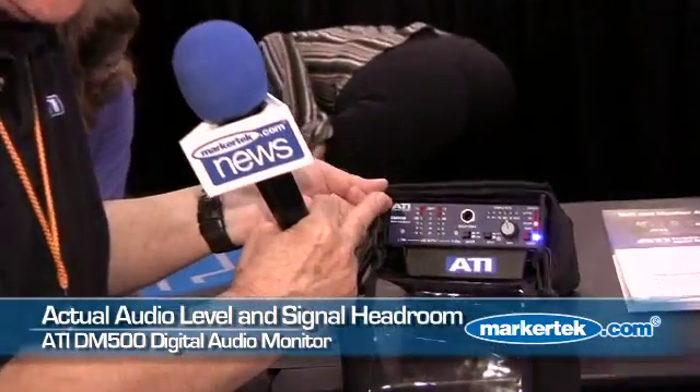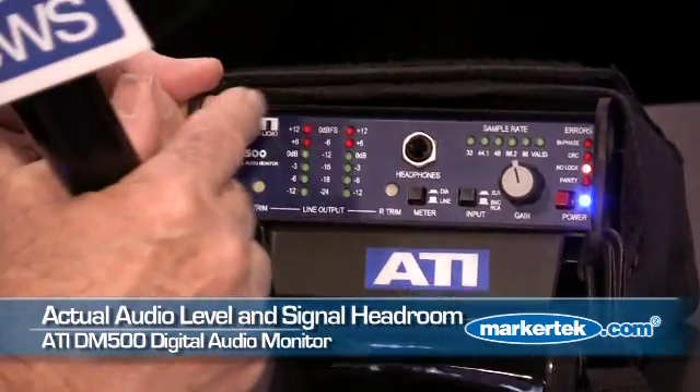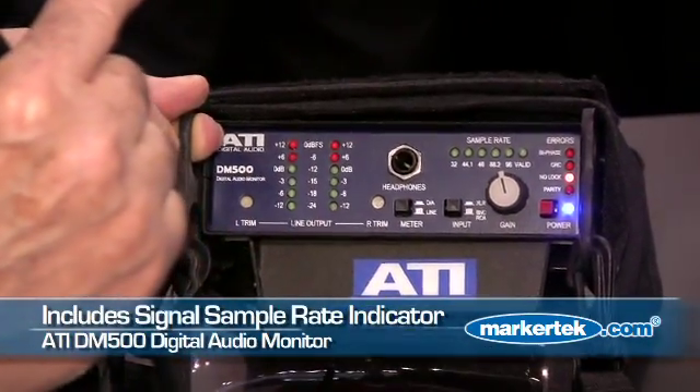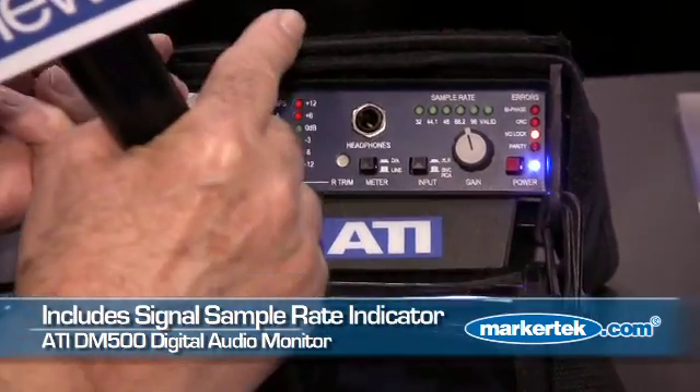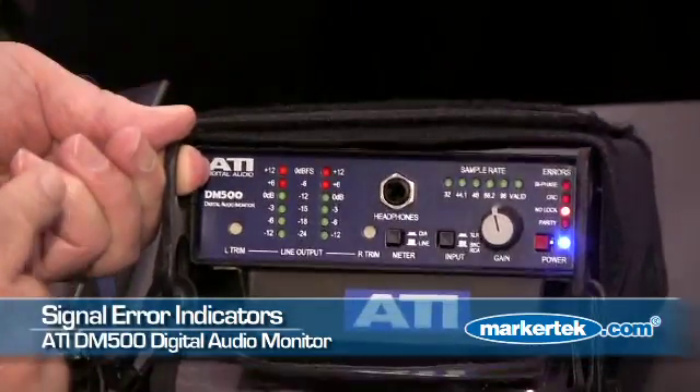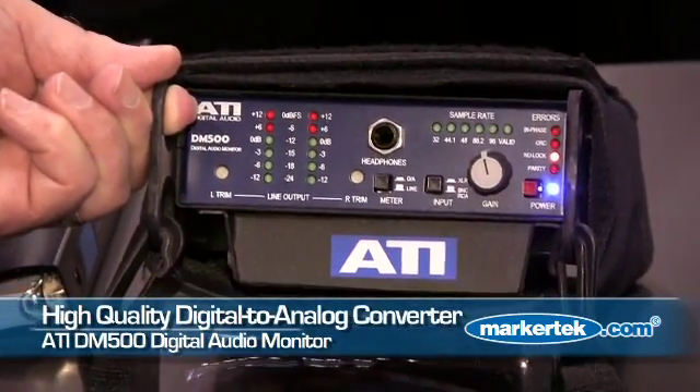The VU meters give you the actual audio level and headroom of your digital audio signal. We have a sample rate indicator that shows the sample rate of your signal, and we have lights that tell you if there are errors in the signal and what they are.